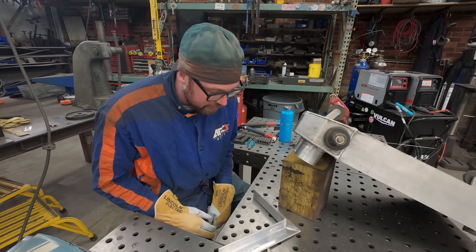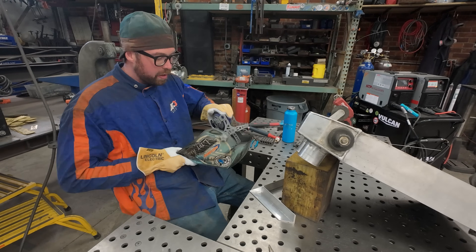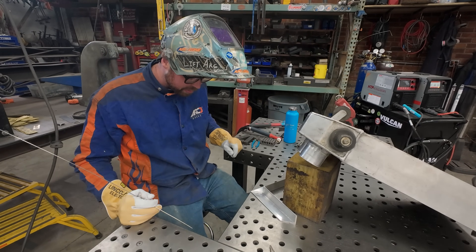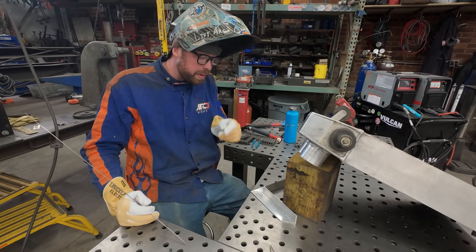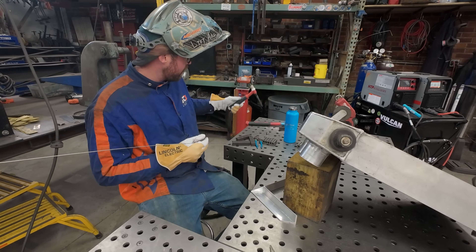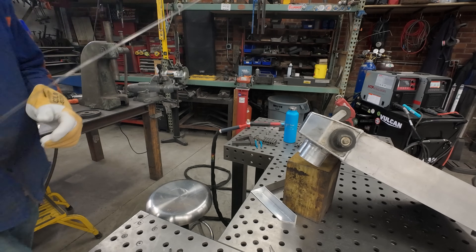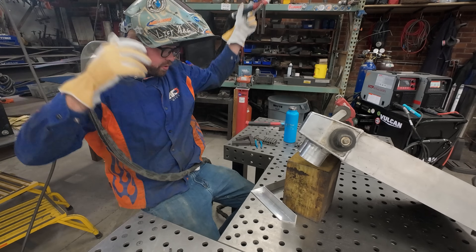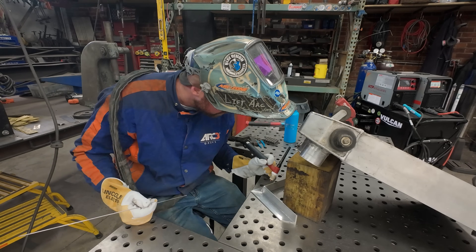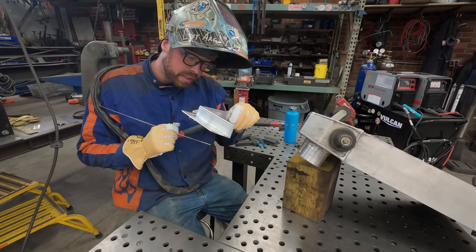Aluminum still makes me a teensy bit nervous, so I always like to strike the arc on a piece of scrap first just so I know I have everything dialed in — I don't want to mess this up. Turns out I had a piece of stainless filler rod in my hand. Thought I caught that. This is what I need — the aluminum filler.